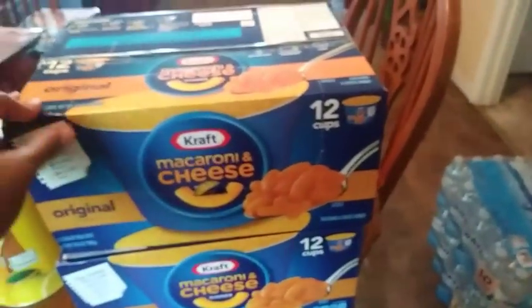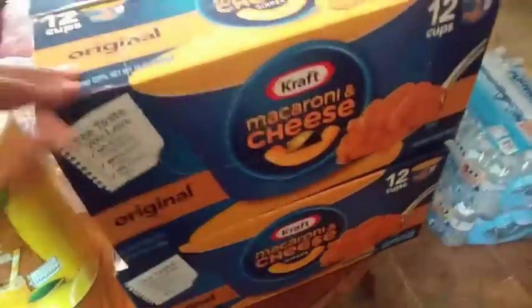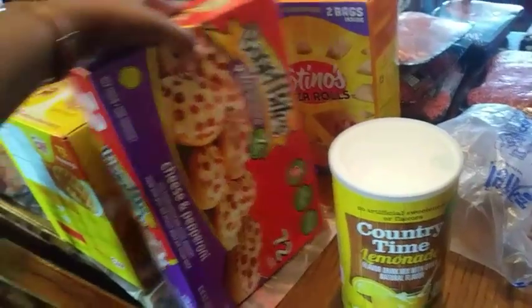Moving on — two boxes of macaroni and cheese in the cups. I should have got three boxes but I'll pick up another one when I go back in two weeks. One thing of country lemonade, because this is cheaper at Sam's than at Walmart. And a 72-count of bagel bites.